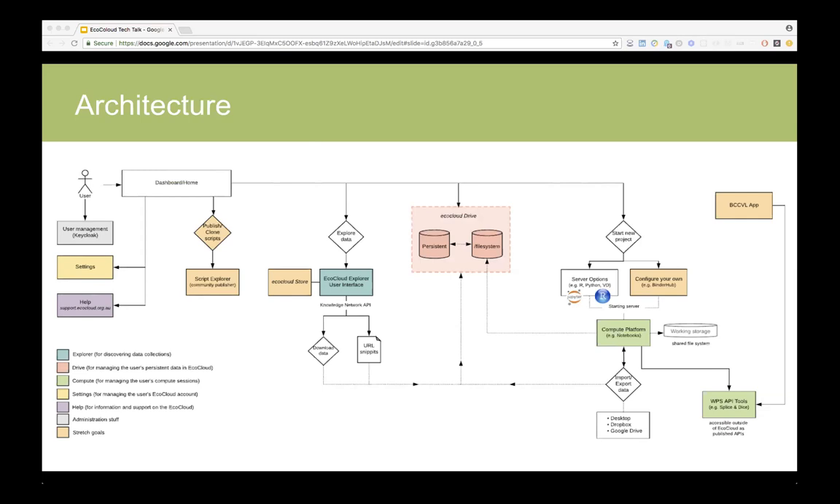You can explore data and try to get the data in easily. You can start a new project that essentially gives you your compute environment — you can pick whatever you want: R, Python, virtual desktops — and use the tools available there. These environments are also usually customizable, so you can install your own software in them as well.